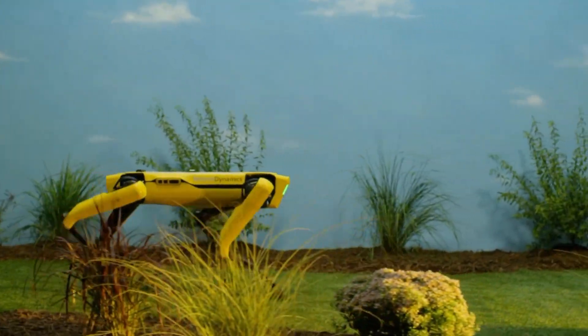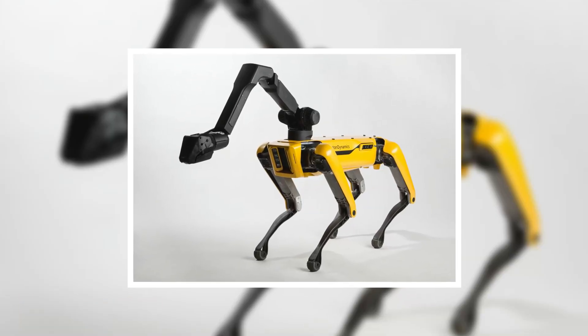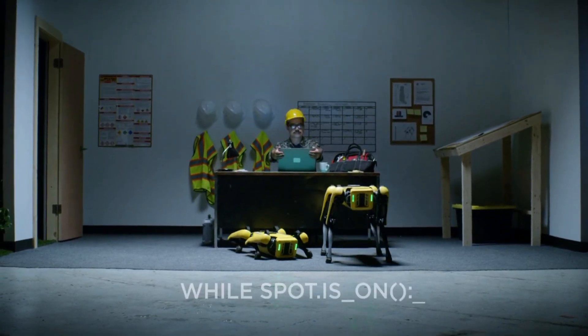They then improved it and renamed it Spot Mini. Spot Mini comes with a robotic arm attached to it where its head is supposed to be. Its operations are much more advanced and sophisticated than any of its previous versions.